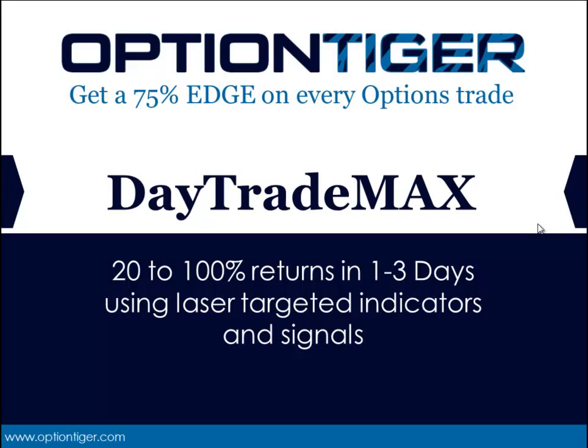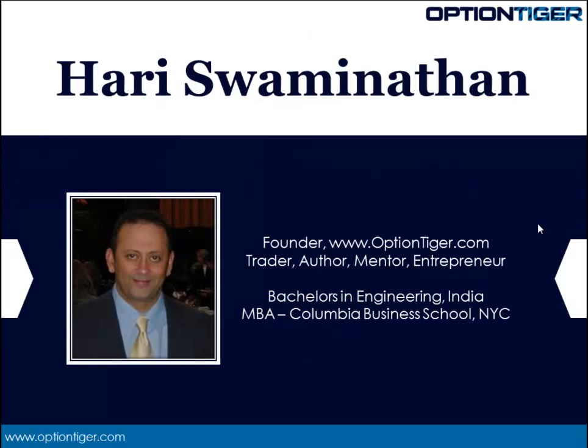My name is Hari Swaminathan. I'm the founder of OptionTiger.com, a cutting-edge options trading and proprietary strategies company based in the Washington, D.C. area. I've been an options trader for about 8 years now. Over these years, I've realized that having trading systems that have an edge for every trader is very important, especially in the options market. I have a bachelor's degree in engineering from India and an MBA from Columbia Business School in New York City.